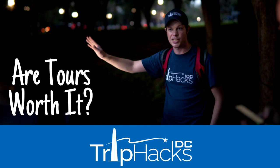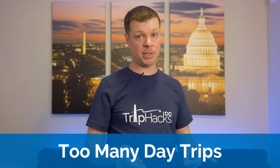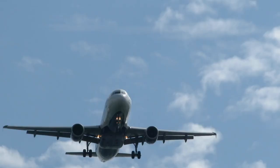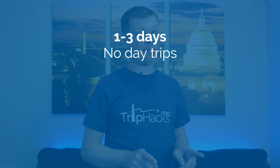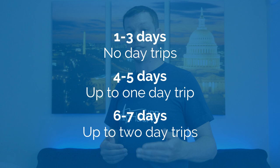Mistake number six is too many day trips. This happens most often with folks visiting from far away — you figure, since you already traveled all this distance, you might as well swing by Baltimore, Annapolis, Gettysburg, and Charlottesville while you're in the area. And while these are all great places for a day trip, if you're only in DC for five days, going on four day trips leaves you almost no time in DC itself. My advice: if your trip is three days or less, stick to DC. Four or five days, do up to one day trip. Six or seven days, up to two day trips. More than seven days, then you can do more.